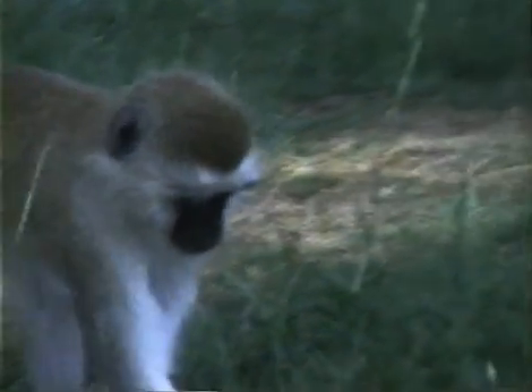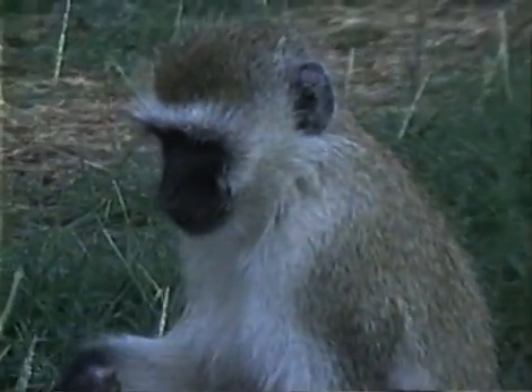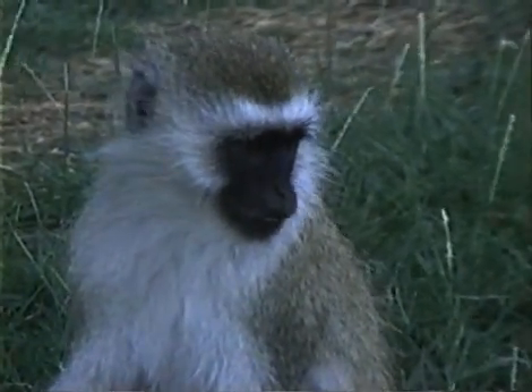The first species covered is the vervet, Cercopithecus aethiops, which is widely spread across Africa since it can survive both in thick forest and in the forest-edged grassland habitat. Vervets can also adapt to the outskirts of human habitations — in city parks, around farms and campsites — where there is water and food.